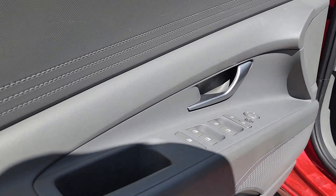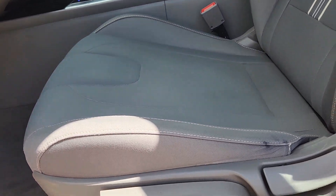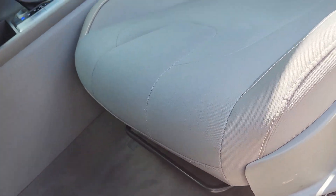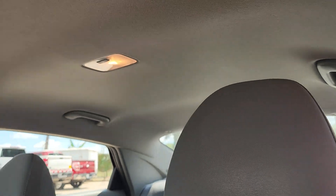Apple CarPlay and Android Auto, heated driver's seat, keyless entry, backup camera, satellite radio, electronic stability control, aluminum wheels, alarm, steering wheel audio controls, dual zone AC.